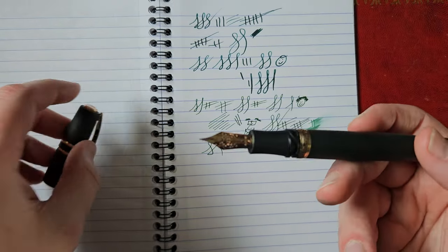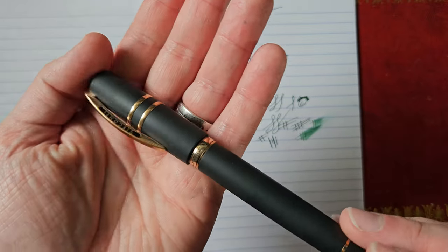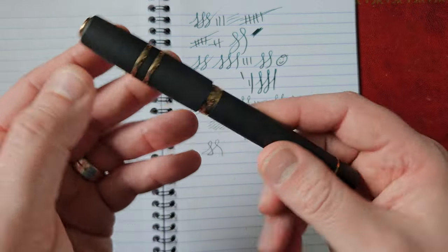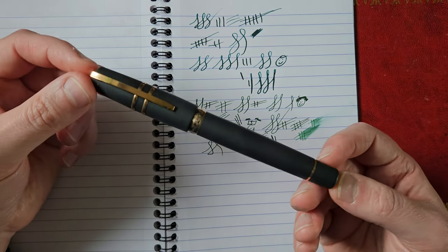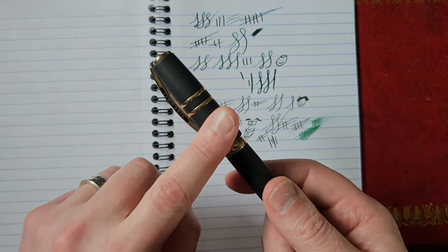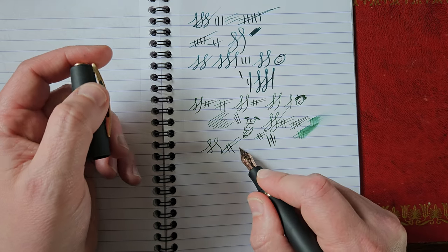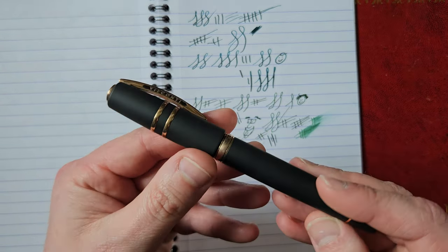I know a lot of people have had bad experiences and name Visconti for nib QC issues, but this particular one — which was new in box — is very, very nice. I've kind of gone full circle on it now, and let me tell you: this one is going nowhere. This is going to be with me permanently. It's a keeper, a stayer, a banker. Absolutely love it. That's a nice little round trip personal journey on a Visconti Homo Sapiens with me.